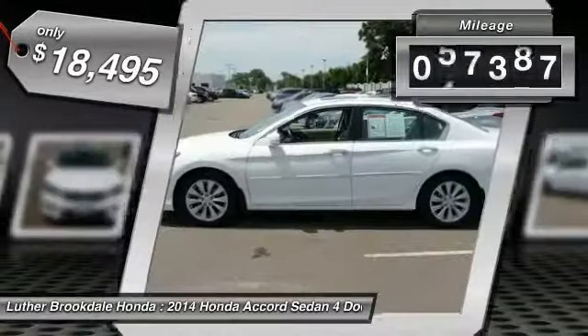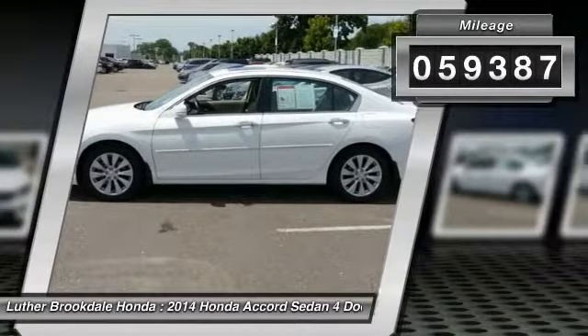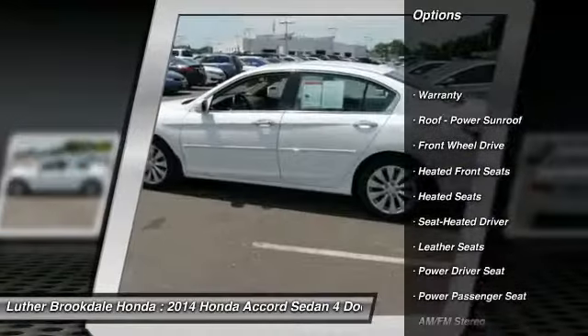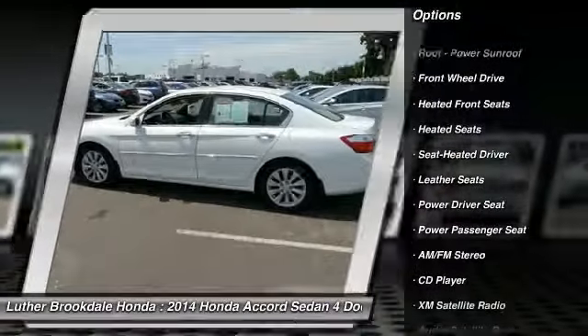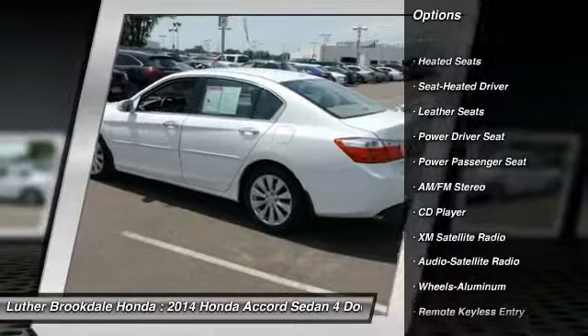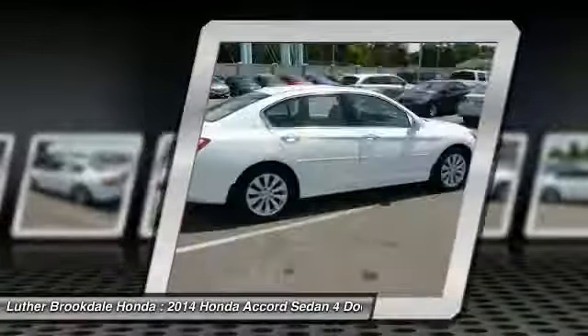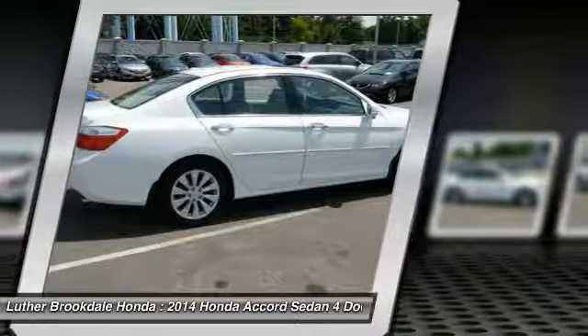This vehicle has less than 60,000 miles. Here are some of this vehicle's great options: XM Satellite Radio, Traction Control, Anti-Lock Braking System, Power Passenger Seat, Heated Seats, Air Conditioning, Power Steering, Aluminum Wheels, Cruise Control, Climate Control, Automatic.